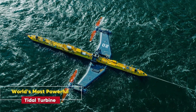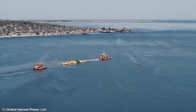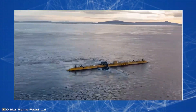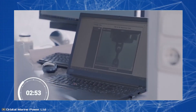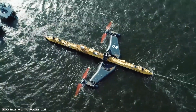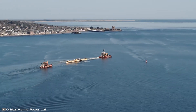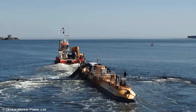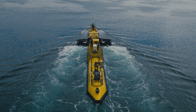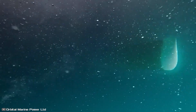World's Most Powerful Tidal Turbine. Let's turn to renewable energy. The world's most powerful tidal turbine, located off the coast of Scotland, generates electricity by harnessing the power of ocean tides. Capable of powering up to 2,000 homes, this turbine also works in tandem with electrolyzers to produce clean hydrogen fuel. As we look for sustainable energy solutions, this turbine is paving the way for greener energy production.